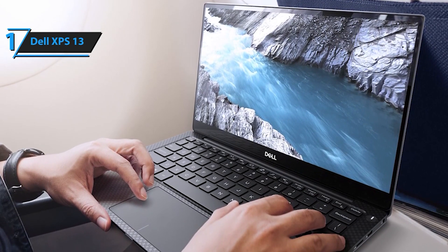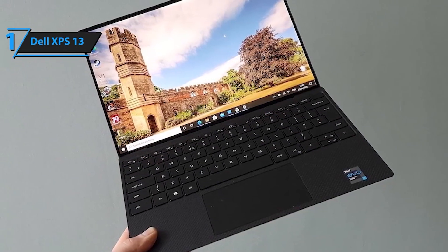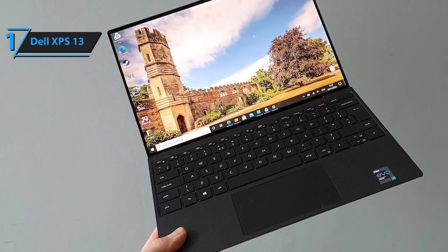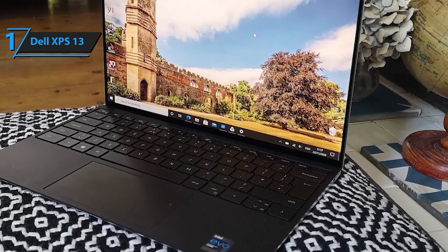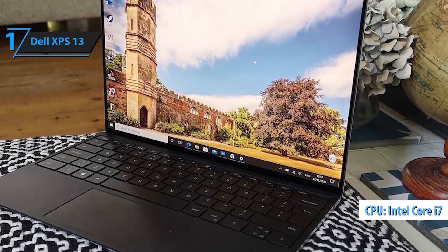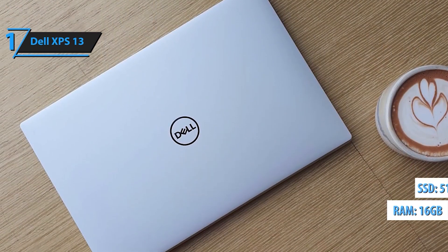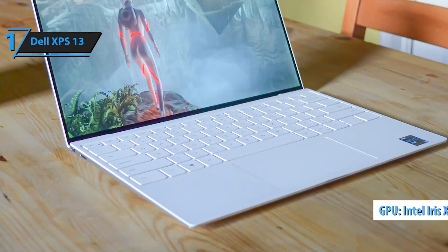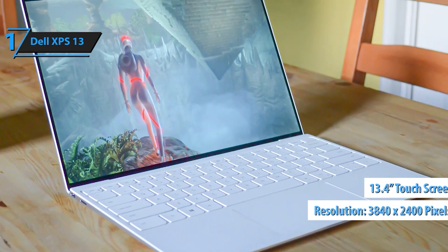Powered by an 11th-generation Intel Core i7-1195G7 processor with 12MB cache and turbo boost up to 5.0GHz, the Dell XPS 13 delivers lightning-fast performance to tackle even the most demanding tasks with ease. Whether you're multitasking, editing videos, or running graphic-intensive applications, this laptop delivers smooth and responsive performance. Equipped with 16GB of 4,267MHz LPDDR4X memory onboard and a spacious 512GB M.2 PCIe NVMe solid-state drive, the Dell XPS 13 offers ample memory and storage for all your computing needs.